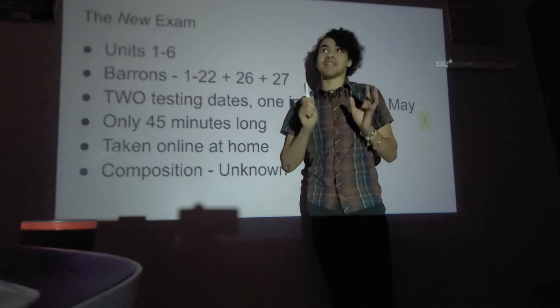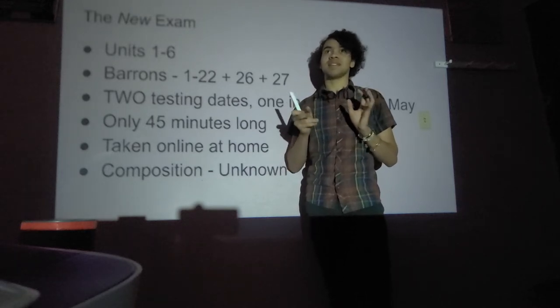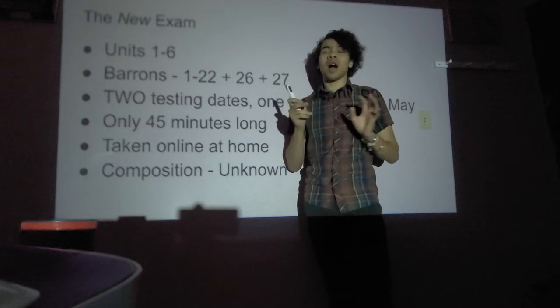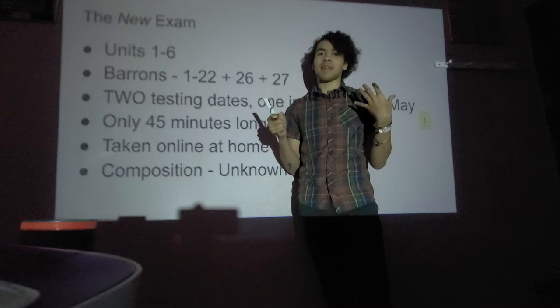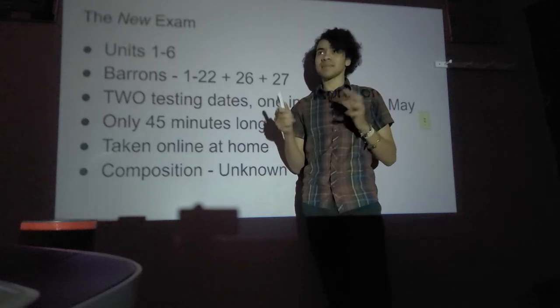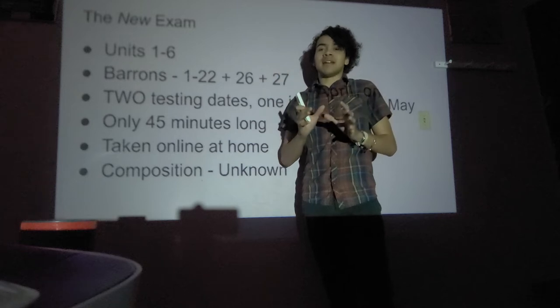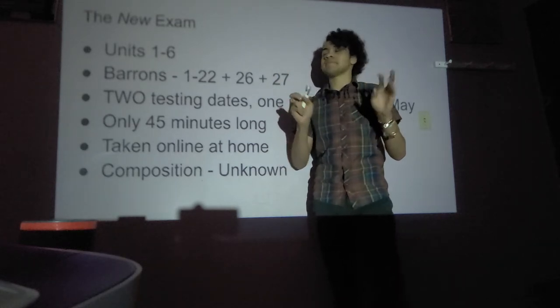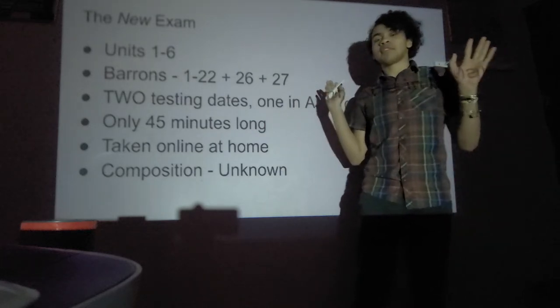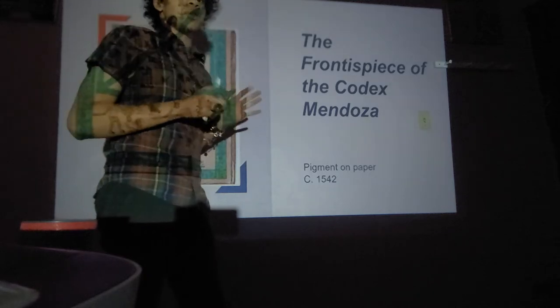This exam is going to be very Eurocentric, which is what I hope College Board is trying to get away from. But they're really digging into those units because that's what teachers are supposed to have covered by now. I want to get this done in 30 minutes — five works in 30 minutes, let's do it.